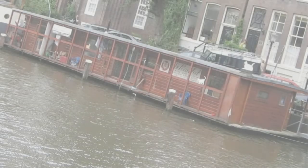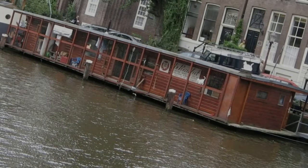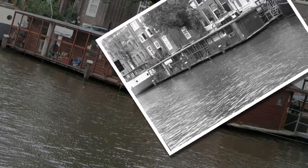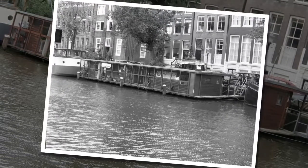On any given day it's home to about 50 felines. This isn't a hoarding nightmare gone wrong. The cat boat, or De Posenboot in Dutch, is the world's only floating cat sanctuary.